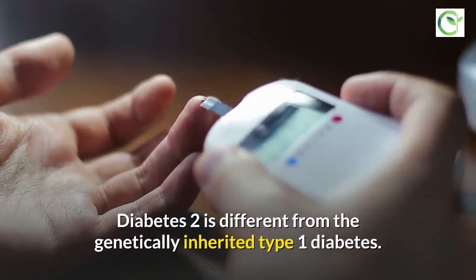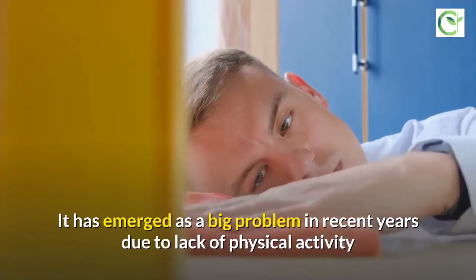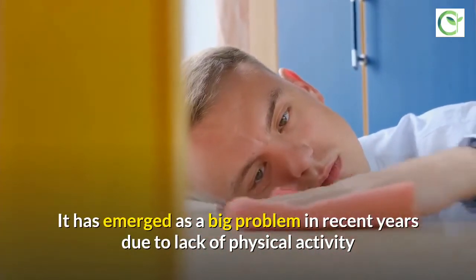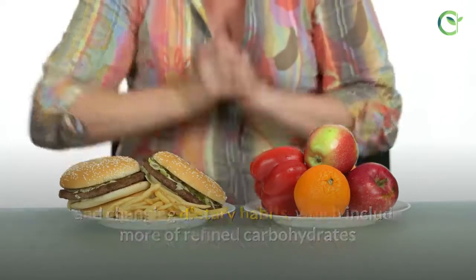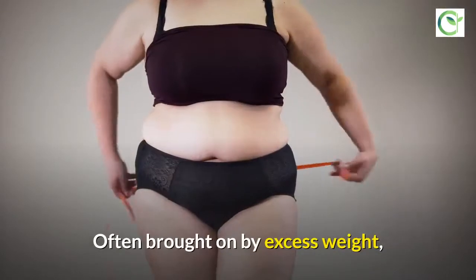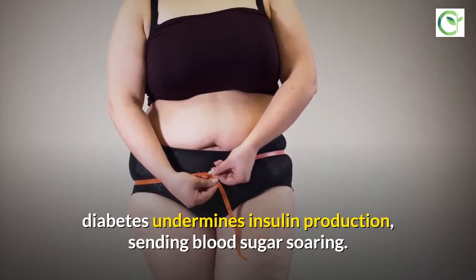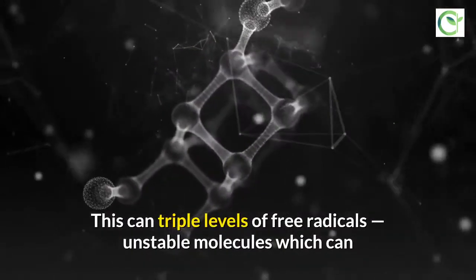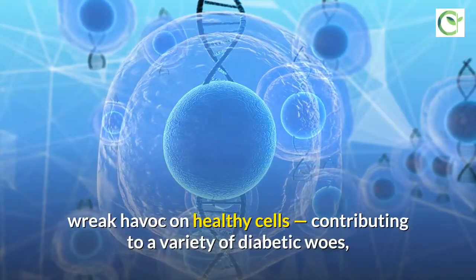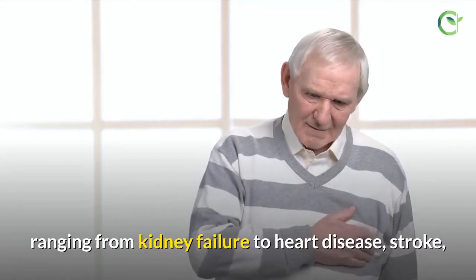Type 2 diabetes is different from the genetically inherited type 1 diabetes. It has emerged as a big problem in recent years due to lack of physical activity and changing dietary habits, which include more refined carbohydrates and less legumes and vegetables. Often brought on by excess weight, diabetes undermines insulin production, sending blood sugar soaring. This can triple levels of free radicals — unstable molecules which can wreak havoc on healthy cells — contributing to diabetic complications ranging from kidney failure to heart disease, stroke, nerve damage, and blindness.